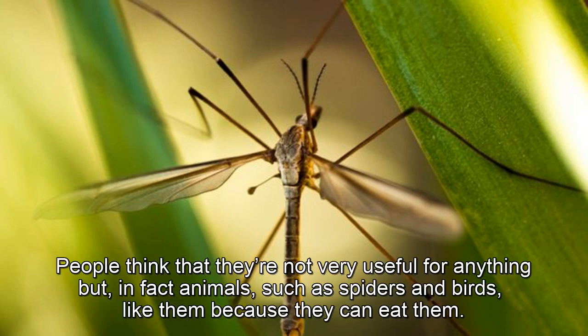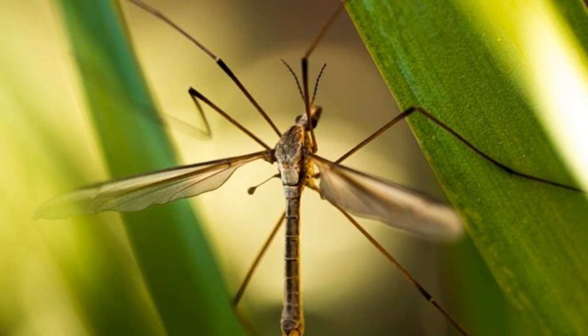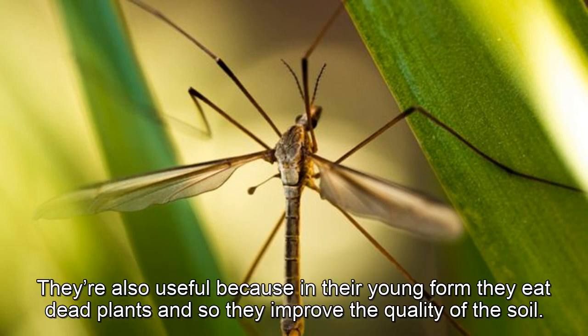People think that they're not very useful for anything, but in fact animals such as spiders and birds like them because they can eat them. They're also useful because in their young form they eat dead plants, and so they improve the quality of the soil.